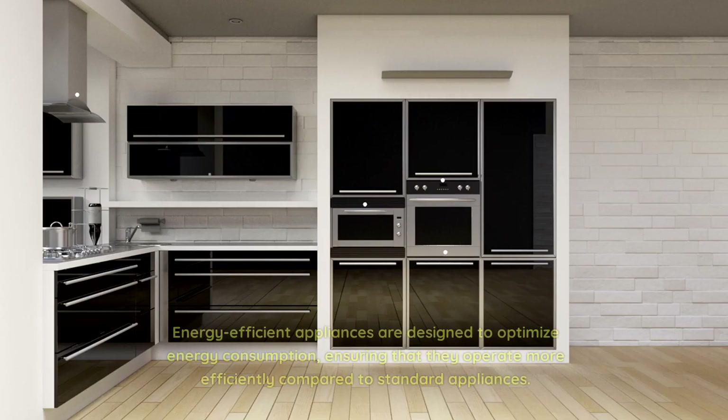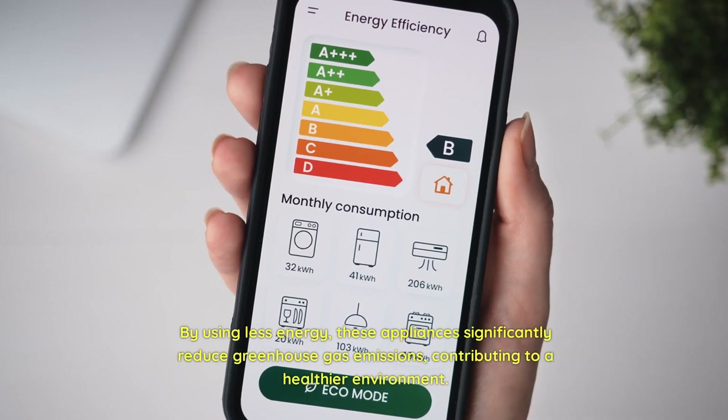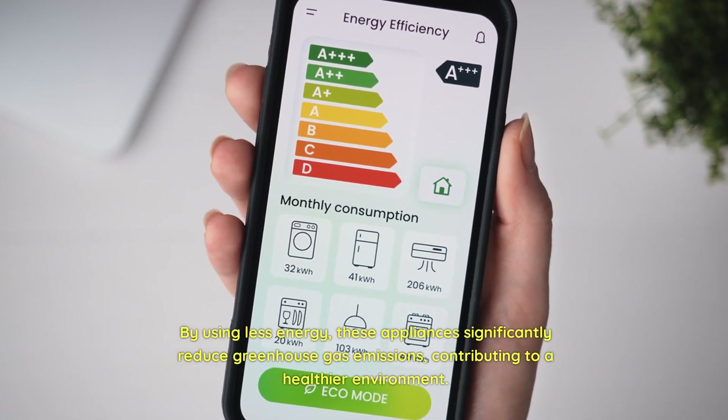Energy-efficient appliances are designed to optimize energy consumption, ensuring that they operate more efficiently compared to standard appliances. By using less energy, these appliances significantly reduce greenhouse gas emissions, contributing to a healthier environment.